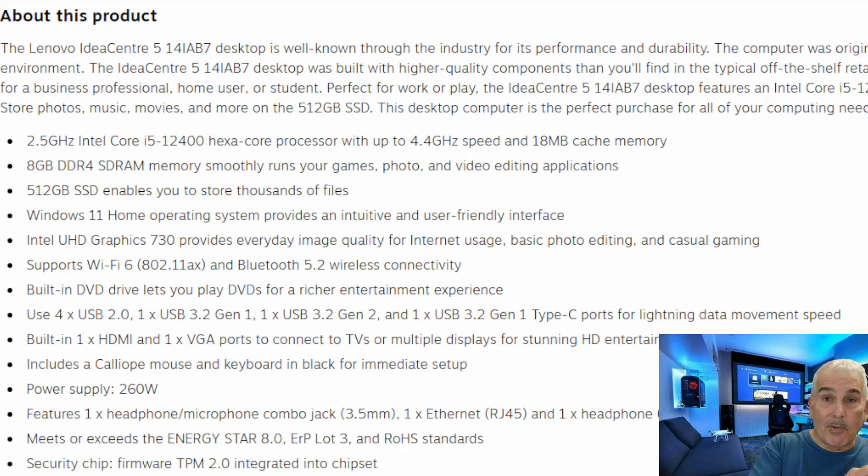That first one was $384. This Lavino is $460 on sale. But let me show you a product that is just a little bit more money but worth it.